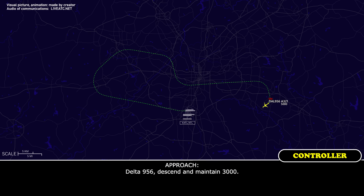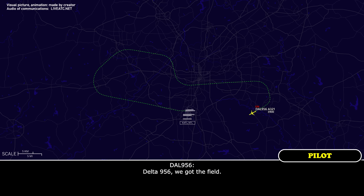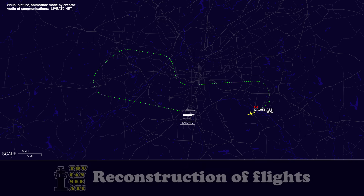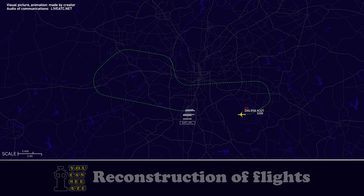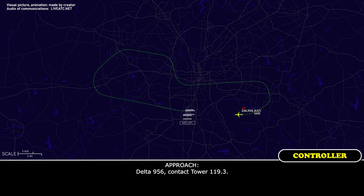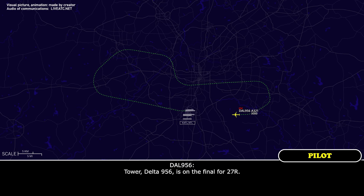Delta 956, maintain 3,000. Down to 3,000, Delta 956. Delta 956, we've got the field. Delta 956, cleared visual approach runway 27 Right. Clear visual 27 Right, Delta 956. Delta 956, contact tower 118.43. Okay, 118.43, Delta 956.